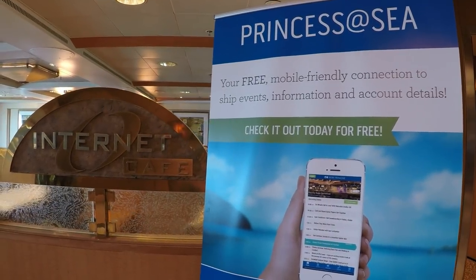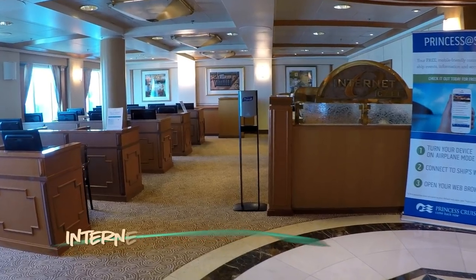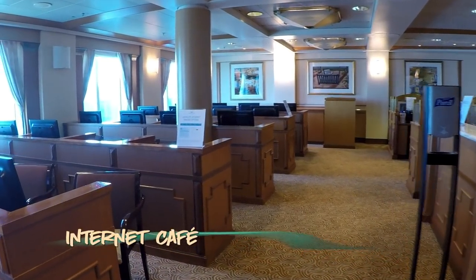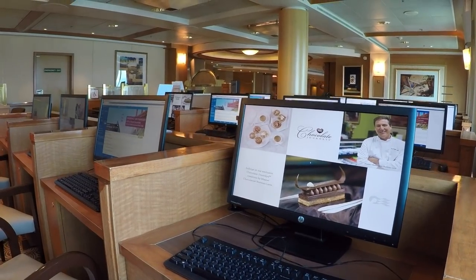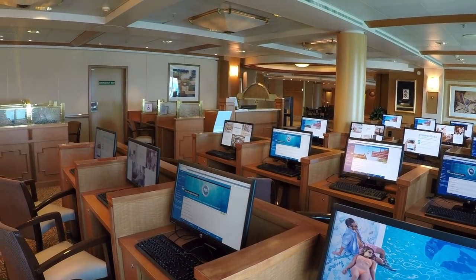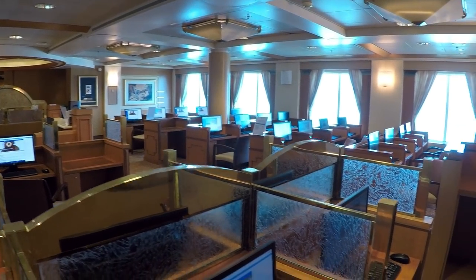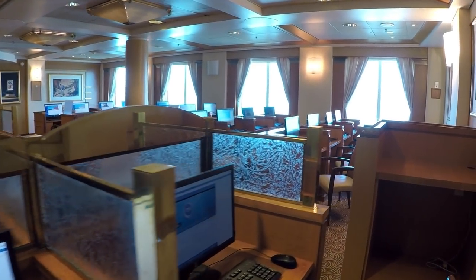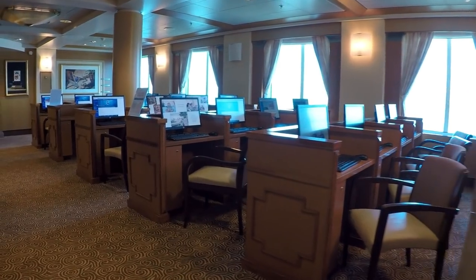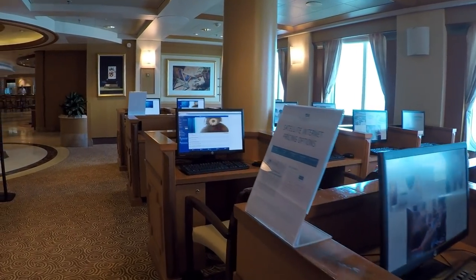The Internet Cafe is a light and bright place to catch up on emails, or check in for that flight home. This was a busy spot on our cruise. Of course, you can always browse Princess's website for free if you're itching to research your next cruise onboard. While the Internet Cafe is usually open 24 hours a day, the Digital Communications Manager works limited daytime hours. Check your patter for more information on when the manager is on hand.